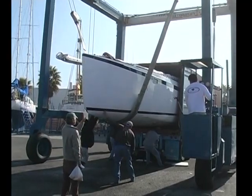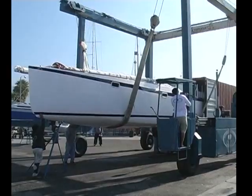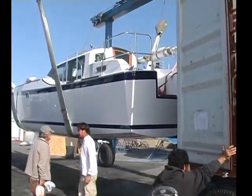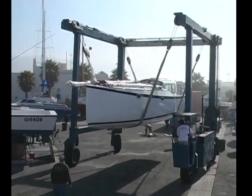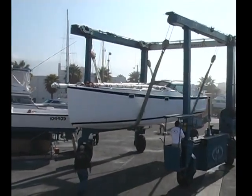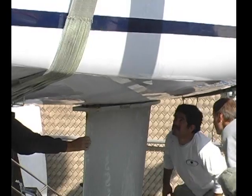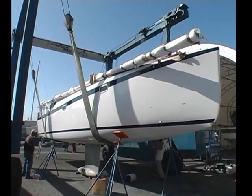First and most importantly, the FH-39 can be shipped in a standard 40-foot, high-cube container — an economical, safe, and flexible way to transport your boat. After taking down the mast, removing the keel, rudder, and sail drive, the yacht is rolled into the container on inflatable rollers which travel with the boat.